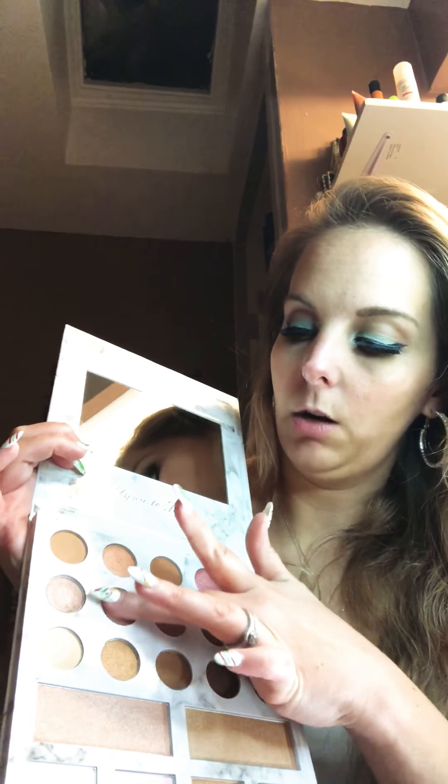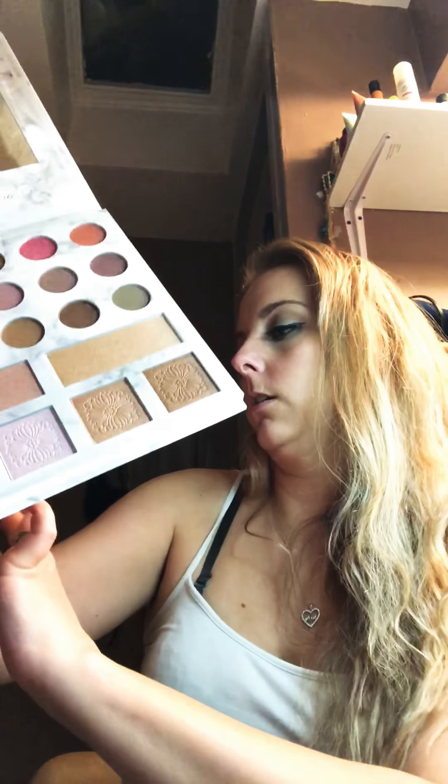This one was creamy too. Okay, this one is not creamy — this one's like powder, and it's very light. You can barely see that on my skin. This one's the same — it's very powdery, it's like a plum purple. There's that one. I'm like running out of arm space. The shiny ones are definitely creamy.